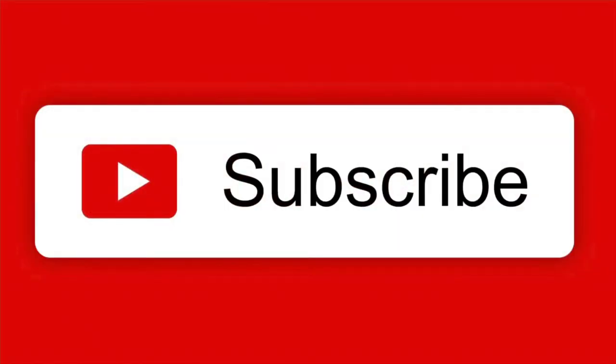Since you're here, click the button and subscribe. And also click the bell and the word 'all' for notifications.